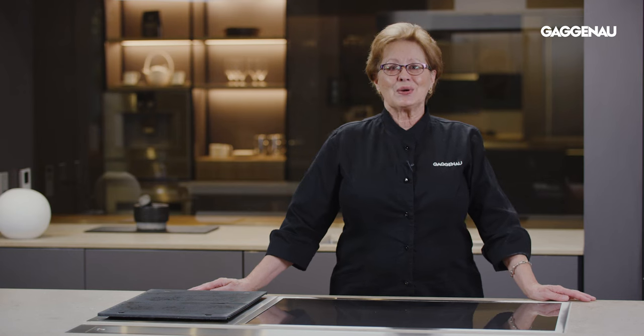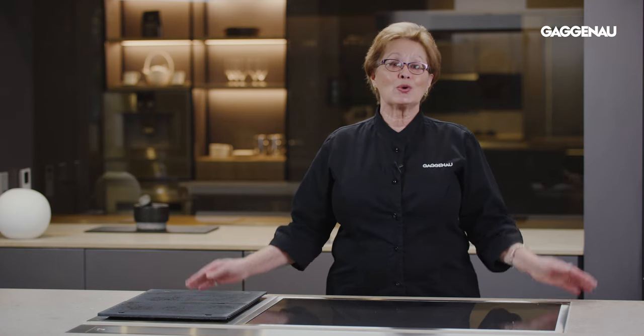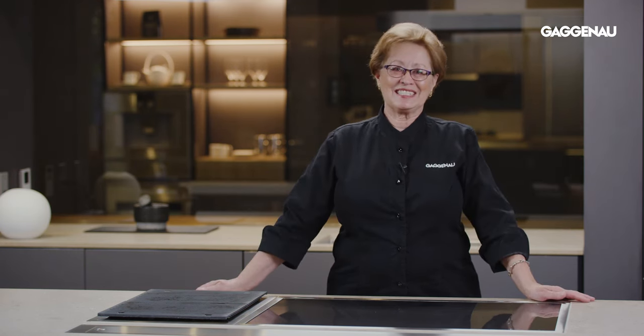So let's start cooking and see how amazing it is to cook with all of these great features.